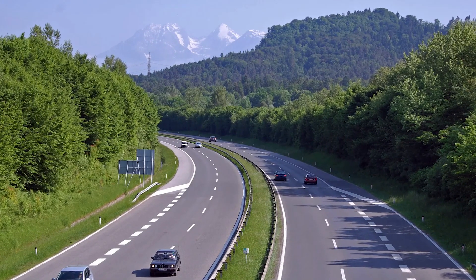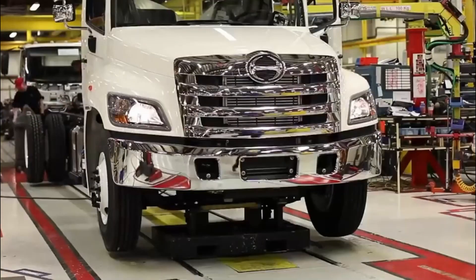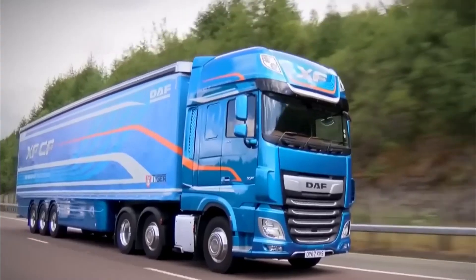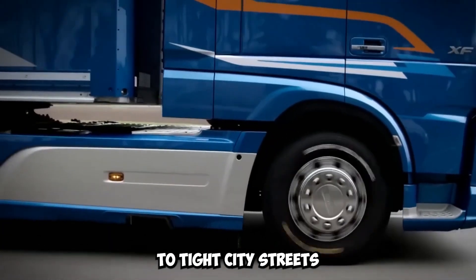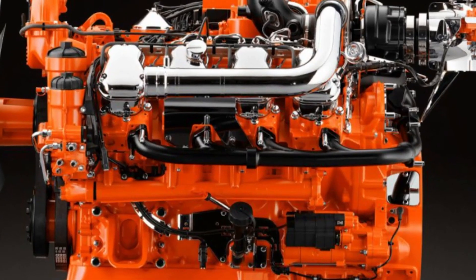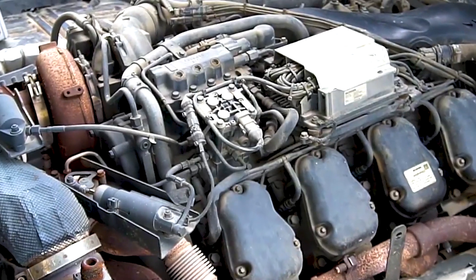Because European roads are so varied, European truck makers face unique challenges. Trucks need to be strong and quick to navigate a wide range of terrains and driving conditions, from steep mountain passes to tight city streets. European trucks have high horsepower numbers precisely because they need to be very capable and able to handle tough conditions without giving up performance.